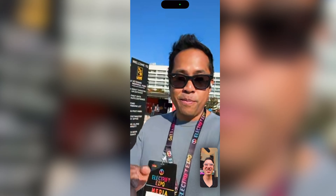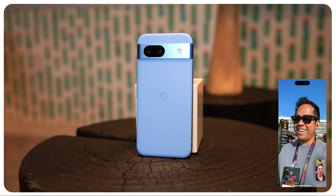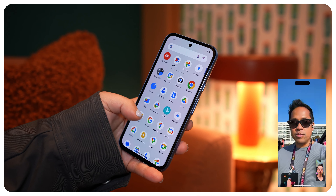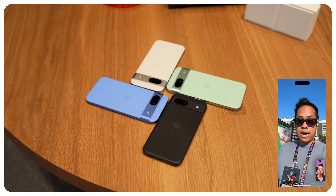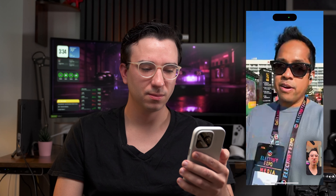I said this before and I'll say it again: I would probably buy with my own money the Pixel 8a. It's $499, so not a lot less than that threshold, but it has everything that I want in a phone. You have seven years of software support, you'll get the latest Android updates, nice design, good battery life, and excellent cameras — although it's kind of minor upgrades.